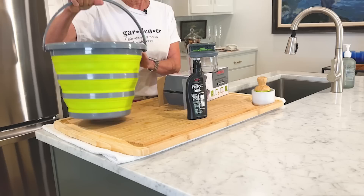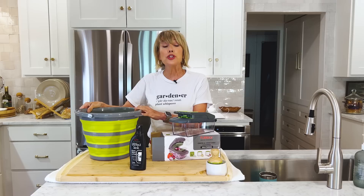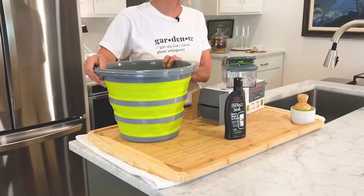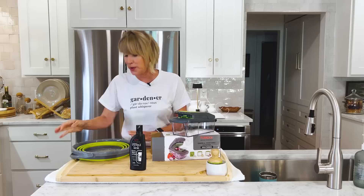Do you remember this bucket? The Centurion bucket? Last year I did some sponsored videos for Centurion products, and this was one of them, and I loved it. I showed how I used it in the garden and how, when you're going on a road trip and need water for your dog, you can take this collapsible bucket with you. I just love that — it's very satisfying to squish it.